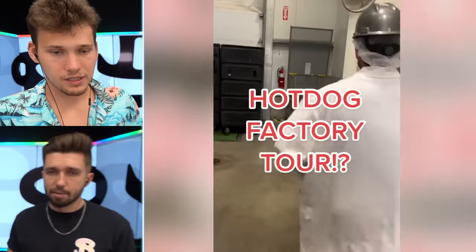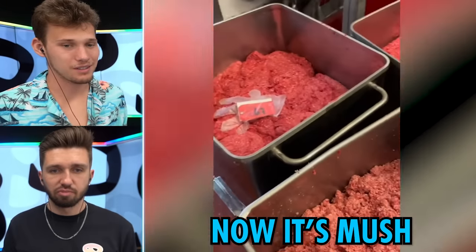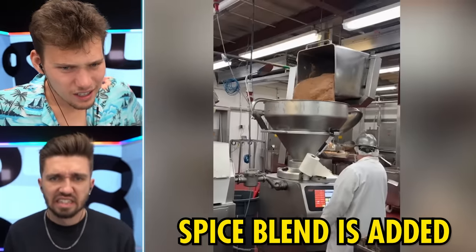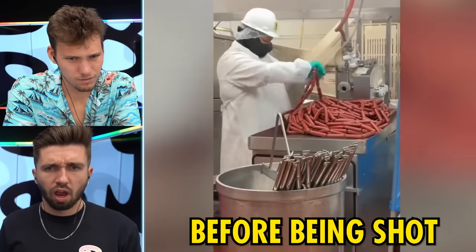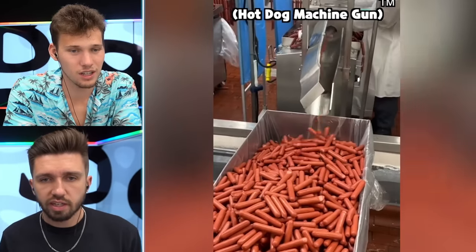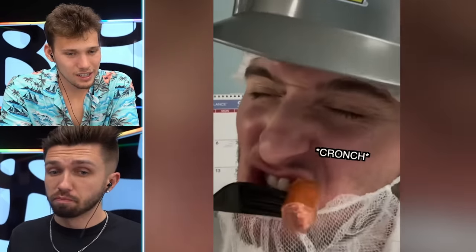Hot dog factory tour, baby. Get them glizzies going. What blows my mind is that it's actual real meat that goes into there — I thought it was just mush. The fat is sliced and emulsified into the lean beef and their special spice blend is added. The special spice blend changes the color. Then they're cooled down really quickly before being shot over to this cool machine that actually takes off the casing. Every day the sausages are taste tested for quality — that's a pretty fun job. A good hot dog is unbelievable — when you bite into it and it snaps.